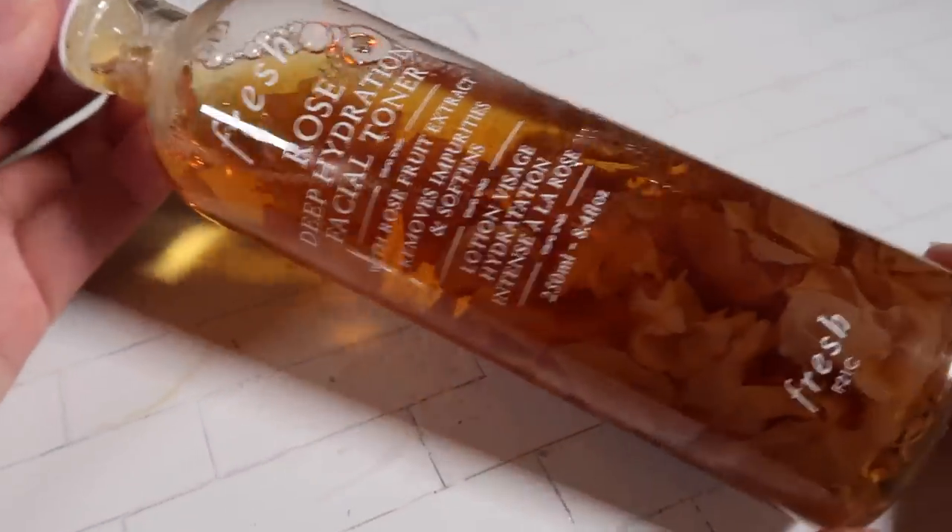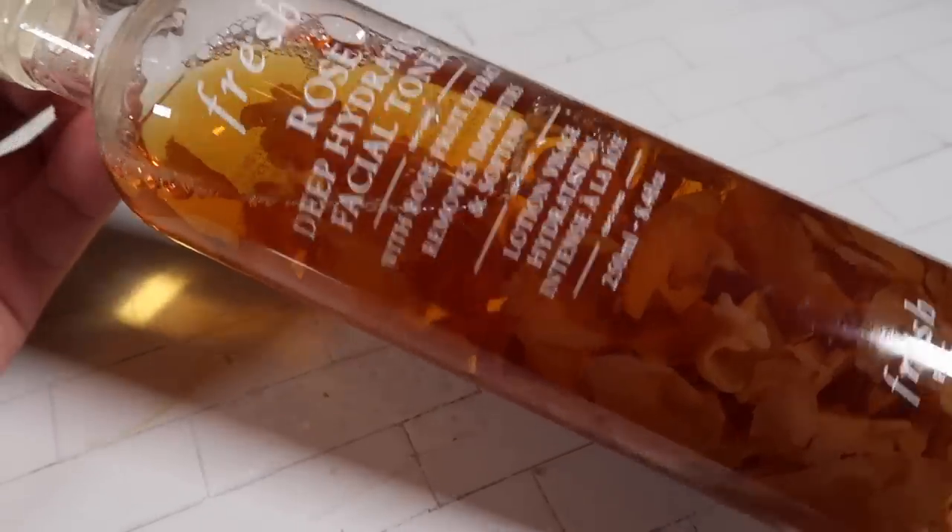Now let's move on to the next step. After you cleanse your face, you'll want to use toner. The toner I'm using right now is the Fresh Rose Deep Hydration Toner, and you can see this has real rose petals in there — it's really pretty. When you use toner, you definitely need to use a cotton pad. What you need to do is saturate the cotton pad and then just slightly wipe it like this.